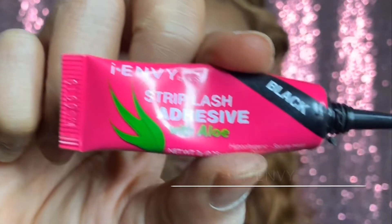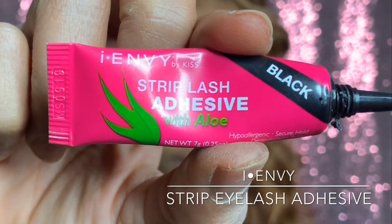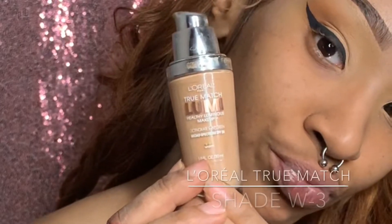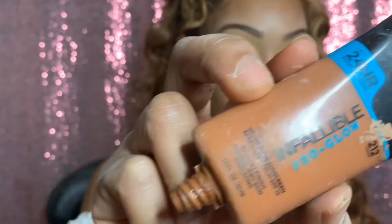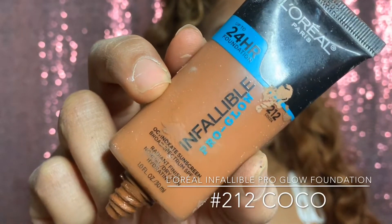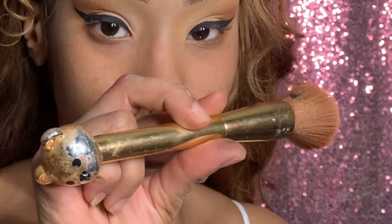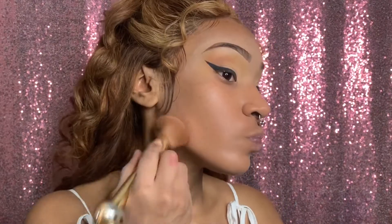I'm taking I Envy strip lash adhesive and putting the glue on my lashes to let them sit while I do my foundation. I'm taking L'Oreal True Match W3 and mixing that with L'Oreal Infallible Pro Glow Foundation in color 212 Cocoa. That mixture ended up being too dark so I had to wipe it off and add two more squirts of the W3 to lighten it up.